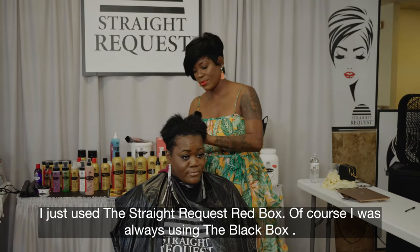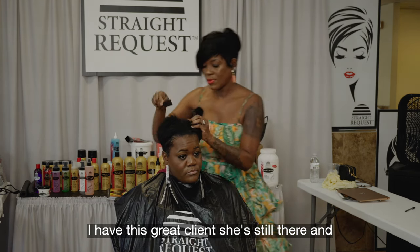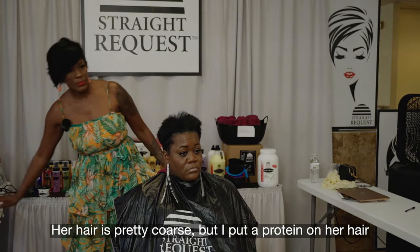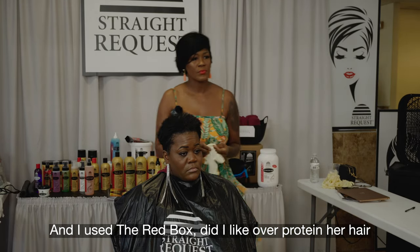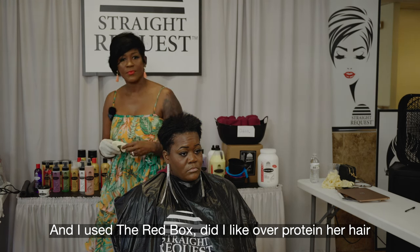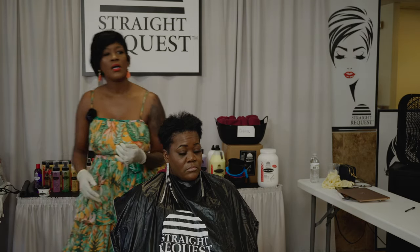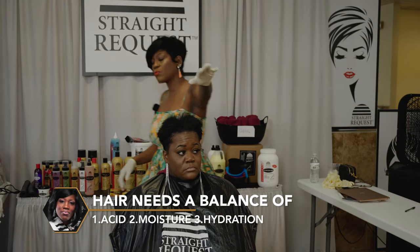I was always the black box user, right? I have a red line and silver. Her hair is pretty coarse, so I put a protein on her hair and put the red box up. Did I over-protein her hair? Yeah — hard hair. The last thing hard hair needs is protein. Hard hair needs moisture. You need moisture and hydration — a combination of both. Hair loves a balance of acid, moisture, and hydration.